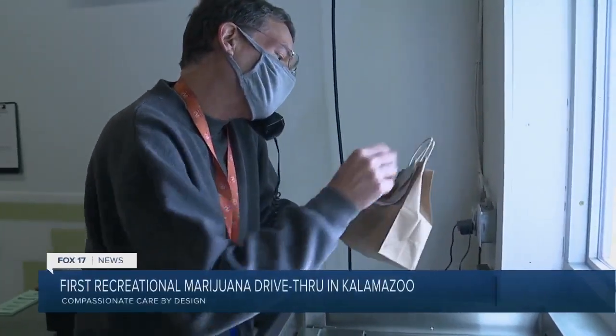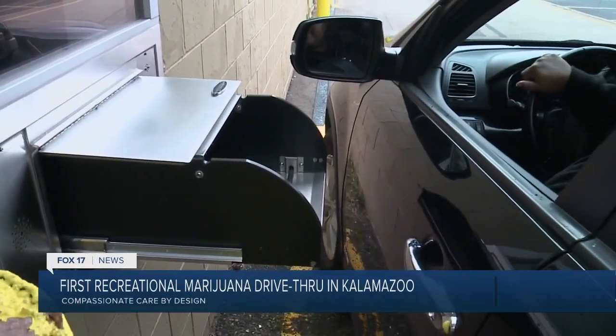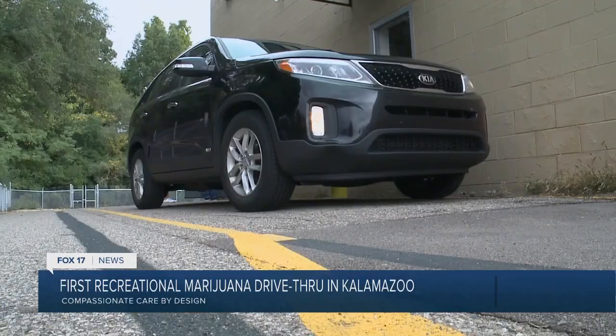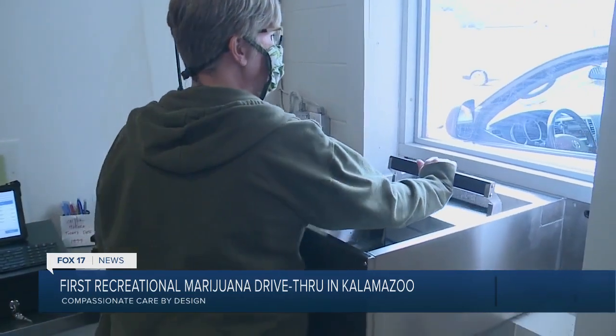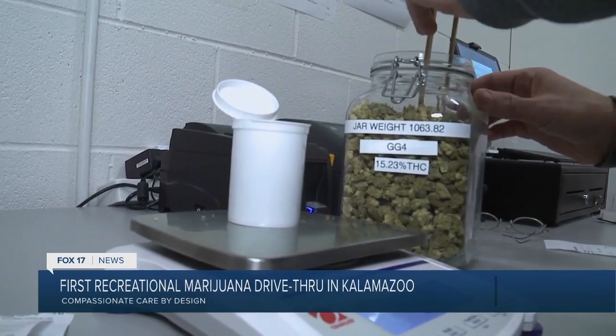Everything looks good. We've got a total for you today of $11.78. We are the first place here in Southwest Michigan to offer a drive-thru option, which is great. We are offering medical products and recreational products.